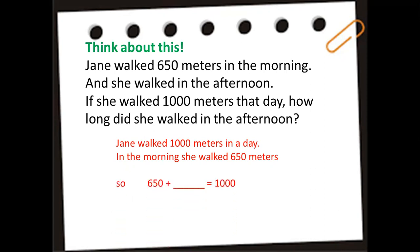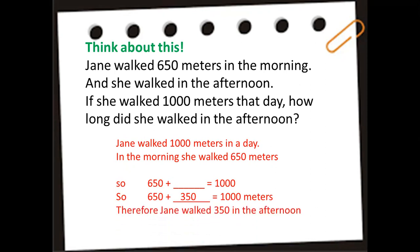So 650 plus blank equals 1,000. 650 plus 350 is 1,000 meters. Therefore, Jane walked 350 meters in the afternoon. Any questions?